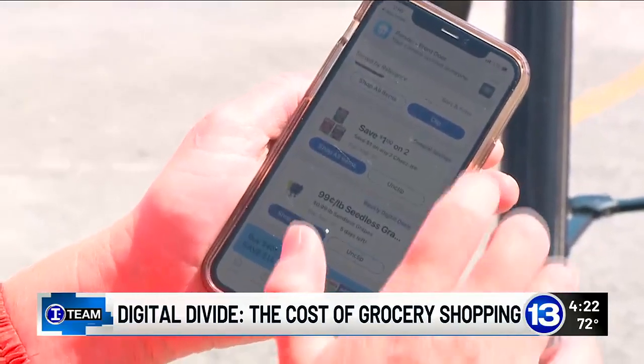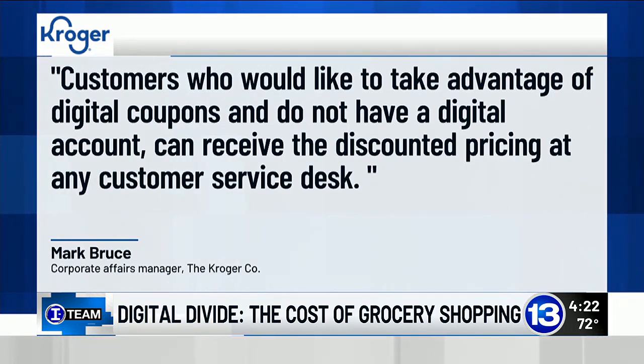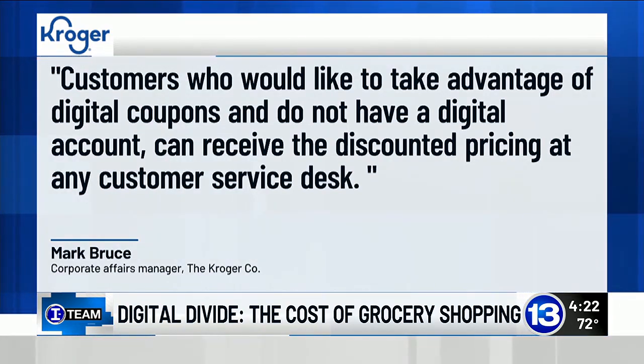We reached out to Kroger about its coupon policy. A spokesperson tells the I-Team shoppers who do not have a digital account may receive the discounted pricing offered in a digital coupon by speaking to an associate at any customer service desk.